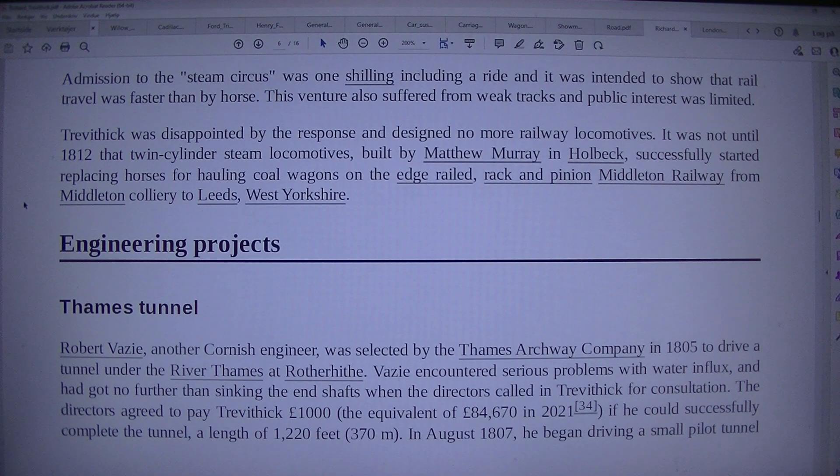Engineering Projects — Thames Tunnel. Robert Vazie, another Cornish engineer, was selected by the Thames Archway Company in 1805 to drive a tunnel under the River Thames at Rotherhithe. Vazie encountered serious problems with water influx and got no further than sinking the end shafts when the directors called in Trevithick for consultation. The directors agreed to pay Trevithick £1,000 (equivalent to £84,670 in 2021) if he could successfully complete the tunnel, a length of 1,220 feet (370 m). In August 1807, he began driving a small pilot tunnel or driftway.